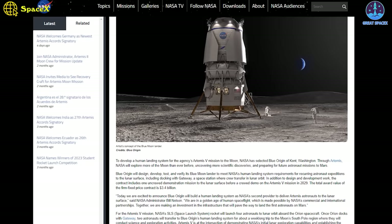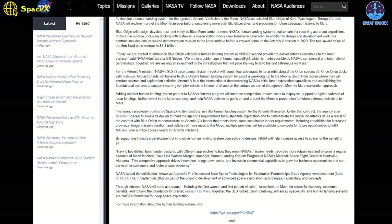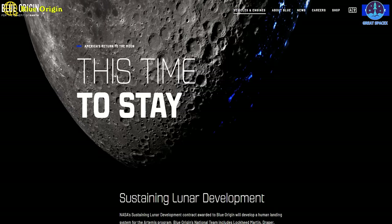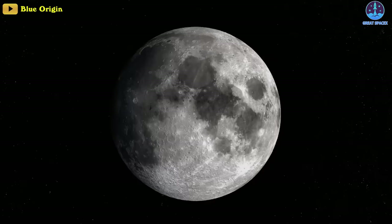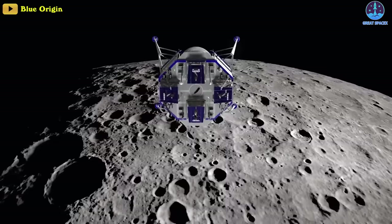In 2023, NASA awarded a contract valued at 3.4 billion dollars to Blue Origin to develop a lunar lander to deliver crew and cargo to the Lunar Gateway under the Artemis 5 program, planned to happen in 2029. Blue Origin has partnered with a group of companies called the National Team, including Lockheed Martin, Draper, Boeing, Astrobiotics, and Honeybee Robotics. They've been building a type of reusable lander vehicle called Blue Moon.